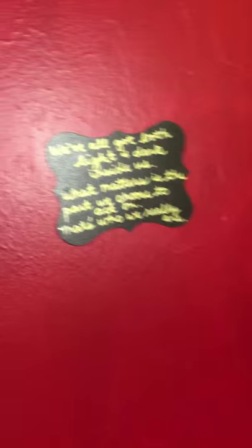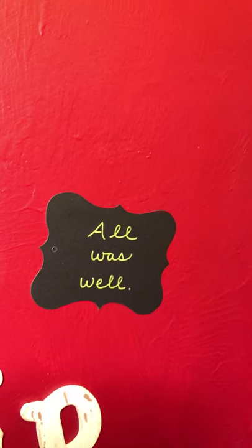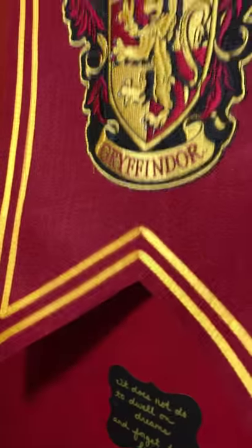There are quotes from all of us — we each picked our favorite quotes. Clearly it's in Gryffindor colors because we are a Gryffindor family.